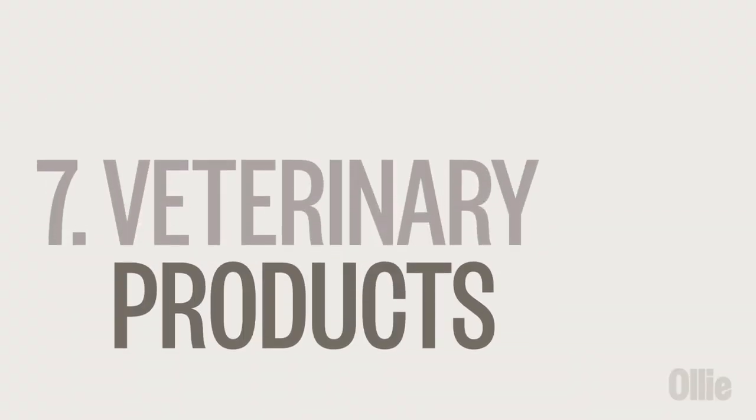Even products made for pets can be toxic if ingested by your pup. Keep all veterinary products such as flea and tick treatments, joint supplements, and calming medications in a secure location and never leave them lying around.